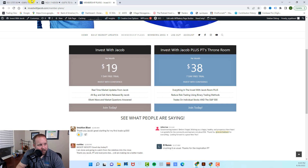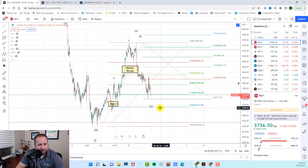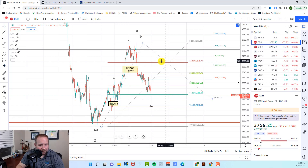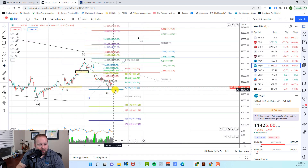Key takeaways for today: we're watching two basic patterns. They need to hold support at 3713 on the ES, and then we would look for a move higher from there. If they do break support, we could see the completion of wave 1 of 5 down towards the 3660 area, and then a wave 2 bounce up towards 3825 to 3850 from there. On the NASDAQ, we are looking for them to hold support. However, if they break support, we could see an extension of this A-wave down to a new low, and then see this A-wave rally up from there towards the 12,800 region.